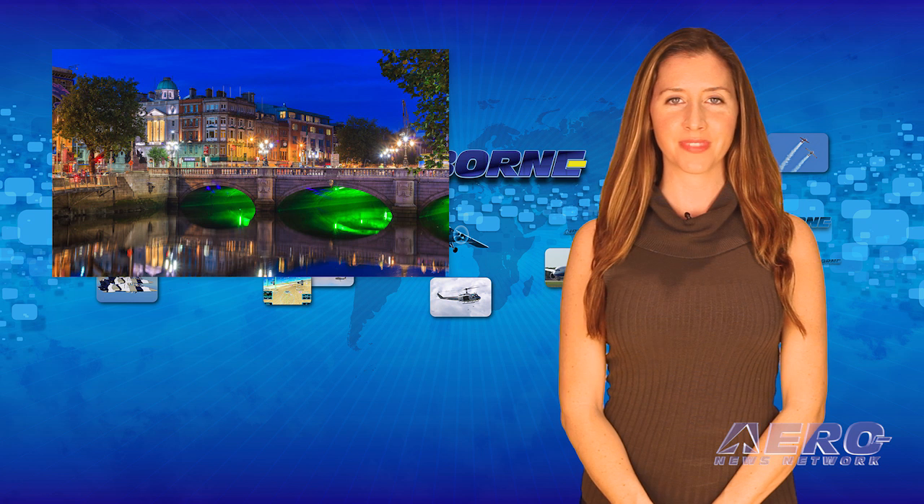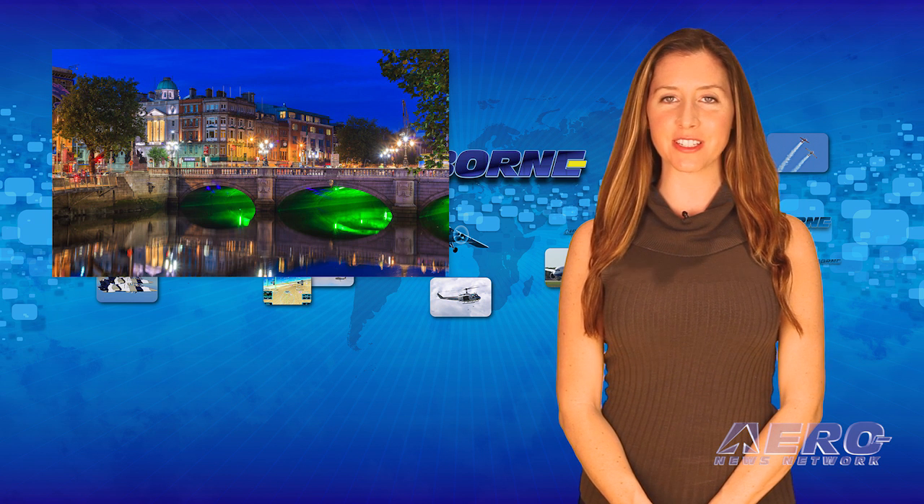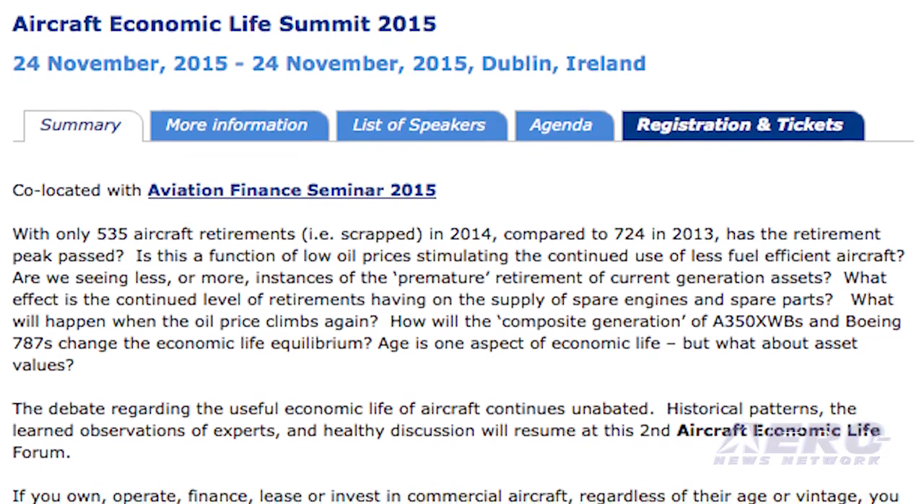Next, we take a trip across the pond to Dublin, Ireland, where the Aircraft Economic Life Summit 2015 will address the issues of aging aircraft. It takes place November 24th and 25th. The summit will take a fresh perspective as they review the trends and risks identified as older aircraft return off lease, and the question of what happens to these and other maturing assets.